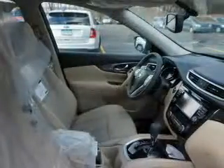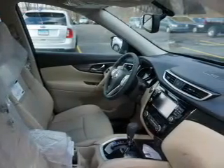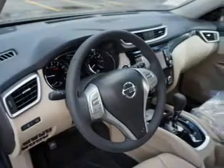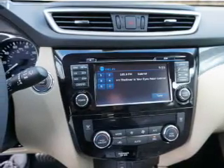Inside you'll find leather seats, heated seats, Bluetooth connectivity, Sirius XM satellite radio, an auxiliary input, steering wheel controls, a premium sound system, push button start, automatic climate control, and crash sensors.